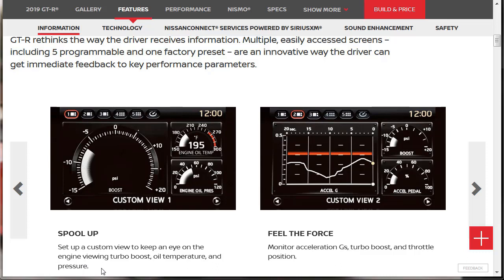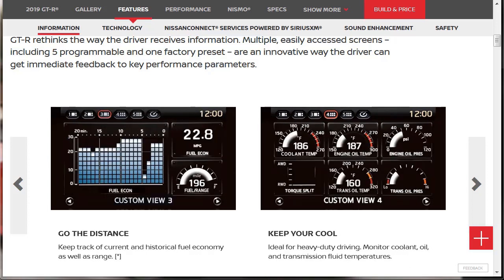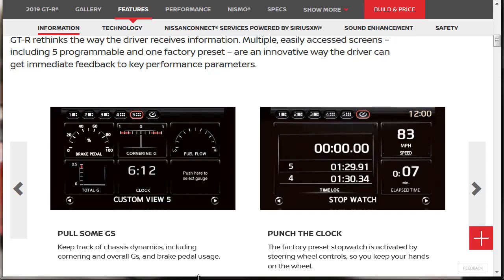Here they're talking about the programmable multifunction display with five programmable and one factory preset screens for immediate feedback on key performance parameters. The first says spool up — set up a custom view to keep an eye on engine vitals: turbo boost, oil temperature, and pressure. Over here it says fuel the force — monitor acceleration G's, turbo boost, and throttle position. Two more screens: go the distance tracks current and historical fuel economy and range, while keep cool lets you monitor coolant, oil, and transmission fluid temperatures. Pull some GS tracks chassis dynamics including cornering G's and brake pedal usage. And punch the clock — the factory preset stopwatch is activated by steering wheel controls so you keep your hands on the wheel.